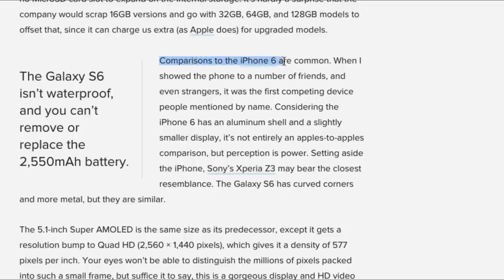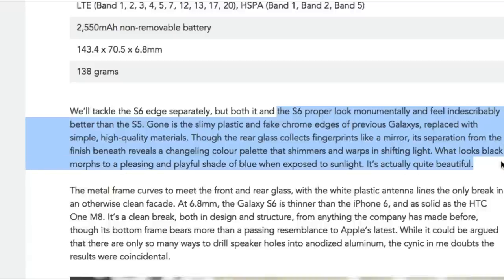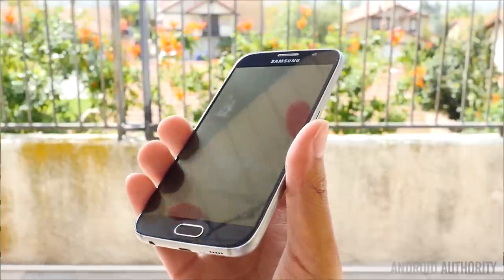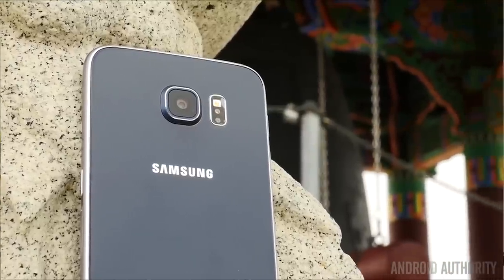Digital Trends notes that comparisons with the iPhone 6 are common — when shown to friends and even strangers, it was the first competing device people mentioned by name. Mobile Syrup adds that gone is the slimy plastic and fake chrome edges of previous Galaxies, replaced with simple high-quality materials. Though the rear glass collects fingerprints like a mirror, its separation from the finish beneath reveals a changeling color palette that shimmers in shifting light — what looks black morphs to a pleasing shade of blue when exposed to sunlight.